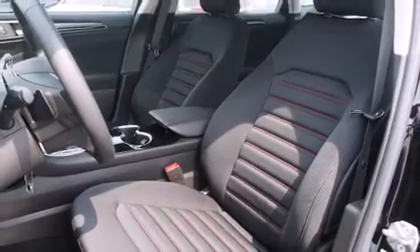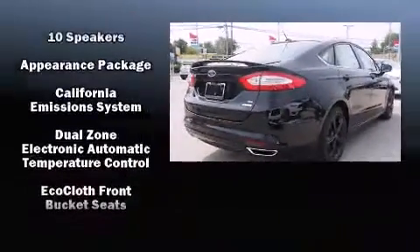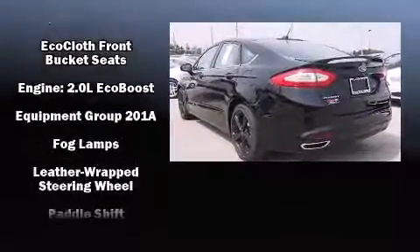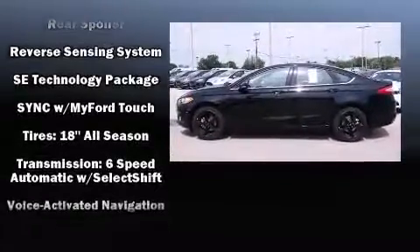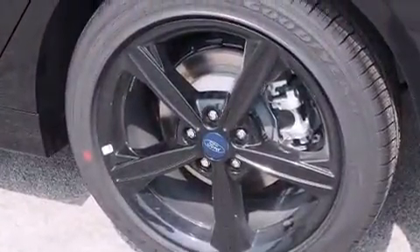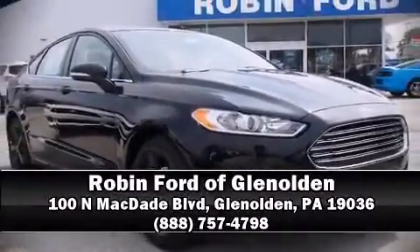Safety equipment has been integrated throughout, including dual front impact airbags, head curtain airbags, traction control, brake assist, a security system, and four-wheel disc brakes with ABS. Electronic stability control supplements the mechanical systems, helping you maintain precise command of the roadway. Stop by our dealership or give us a call for more information.